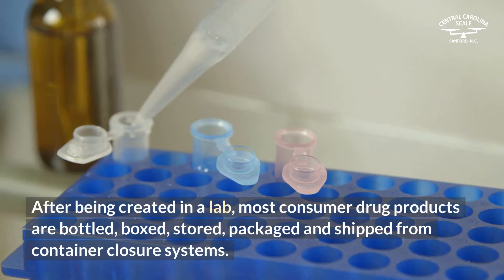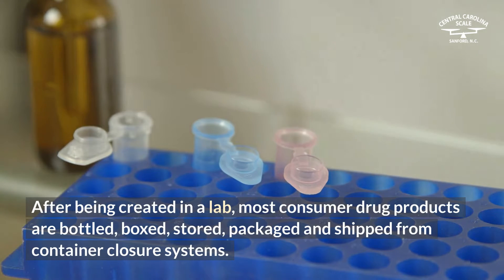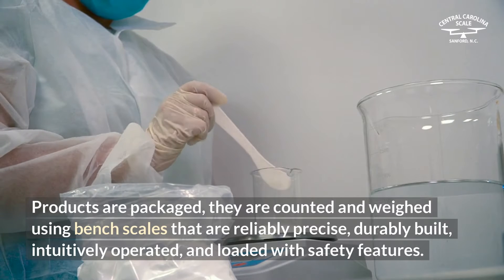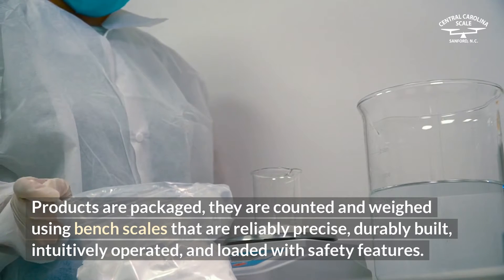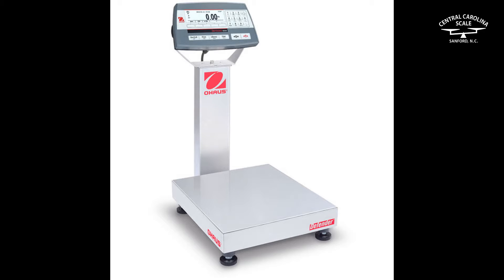After being created in a lab, most consumer drug products are bottled, boxed, stored, packaged, and shipped from container closure systems. Products are counted and weighed using bench scales that are reliably precise, durably built, intuitively operated, and loaded with safety features.